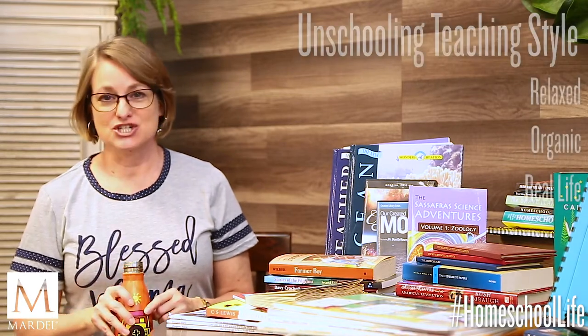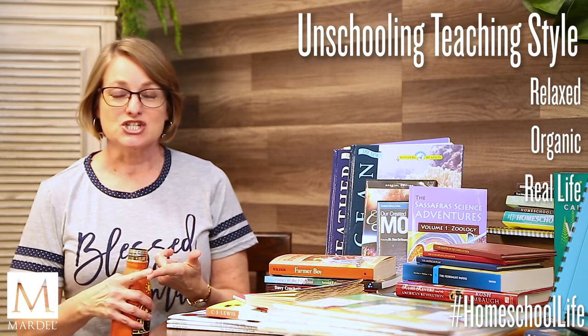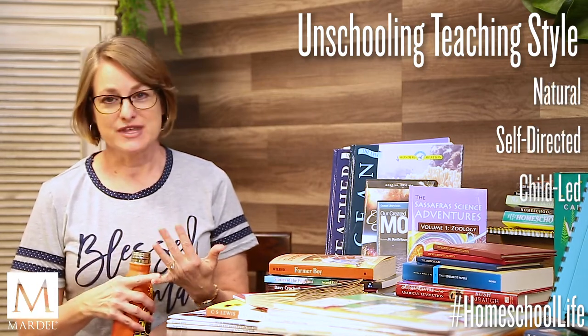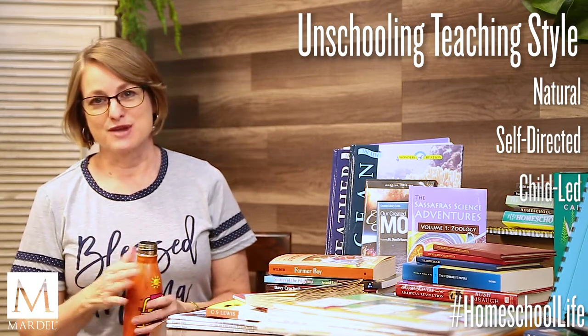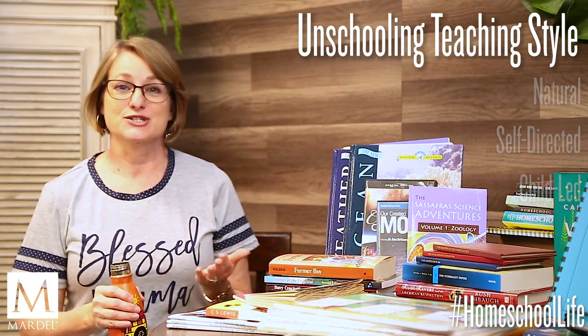Today we're going to talk about the unschooling teaching style. This is also called relaxed teaching, organic, real life, natural, self-directed, and child-led — and I'm sure there are a few other names as well. For purposes of our talk, I'm just going to call it unschooling.